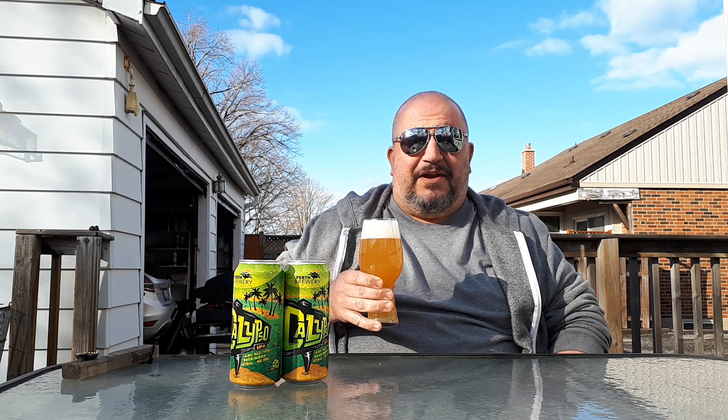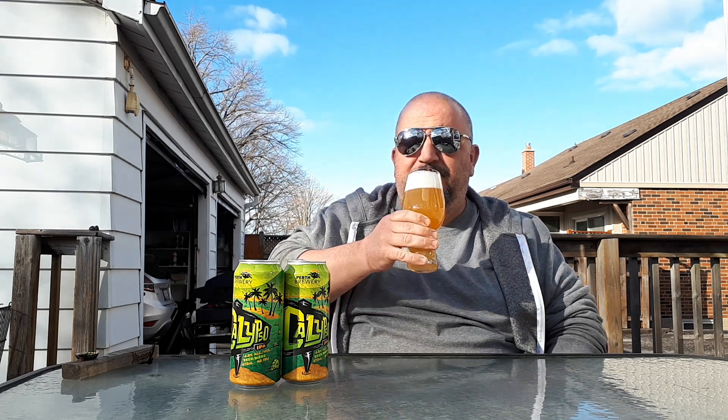Cheers to sunshine patio beers! Listen, I'll stay out here all summer if you want. If it helps, I will stay out here and drink all summer long. Cheers.